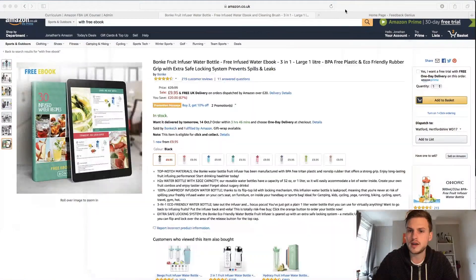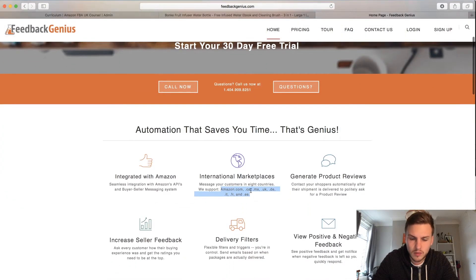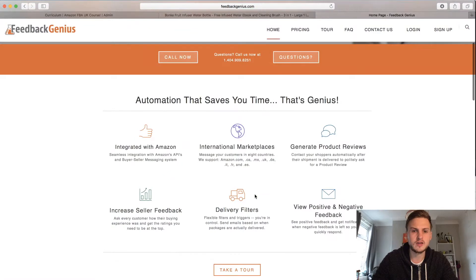However, if you are in the UK, services like Jump Send — which you'd normally use for ebook delivery — do not work in the UK. So I've got an alternative for you. It's called Feedback Genius, and it works for Amazon.com, Canada, UK, Germany, Italy, France, and more.